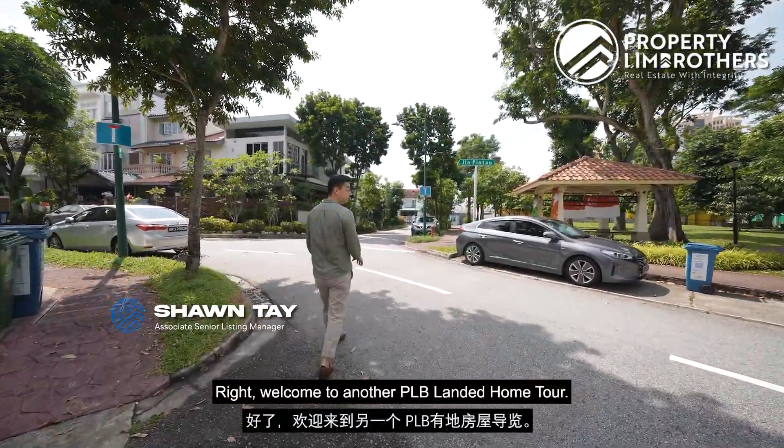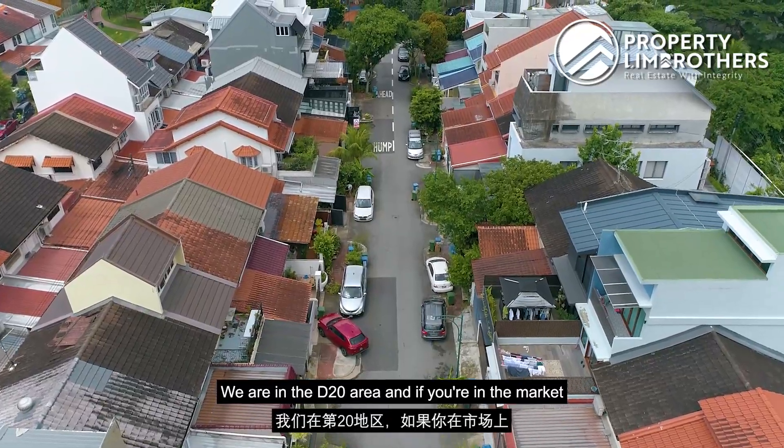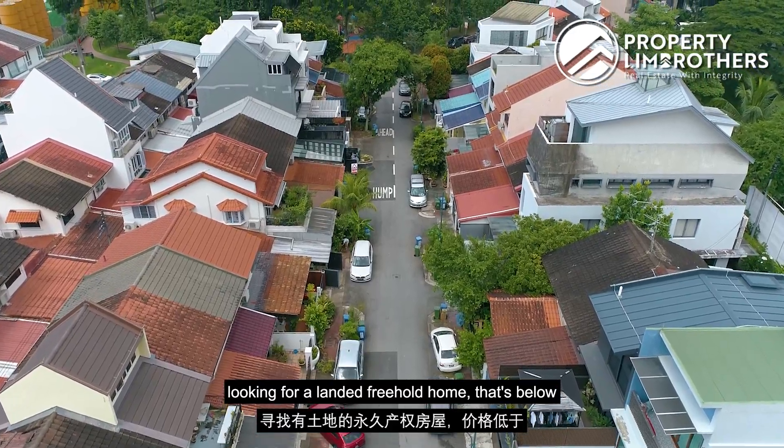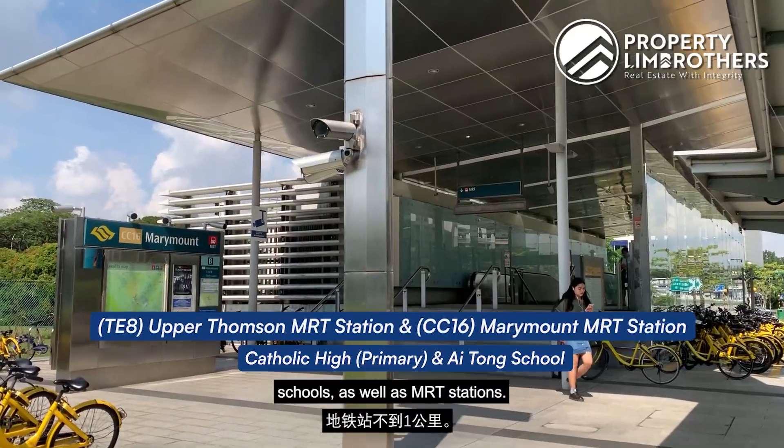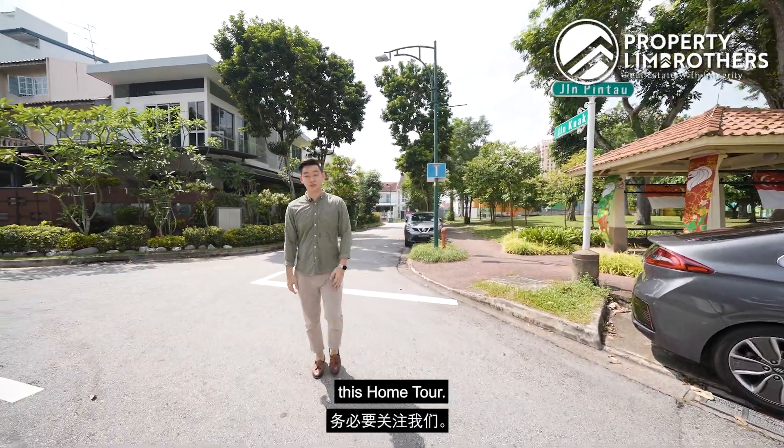Welcome to another PLB Landed Home Tour Series. We are in the D20 area, and if you're in the market looking for a landed freehold home that's below $3.5 million, within 1km to 2 schools as well as an MRT station, definitely do follow us as we bring you along this home tour. Let's go!